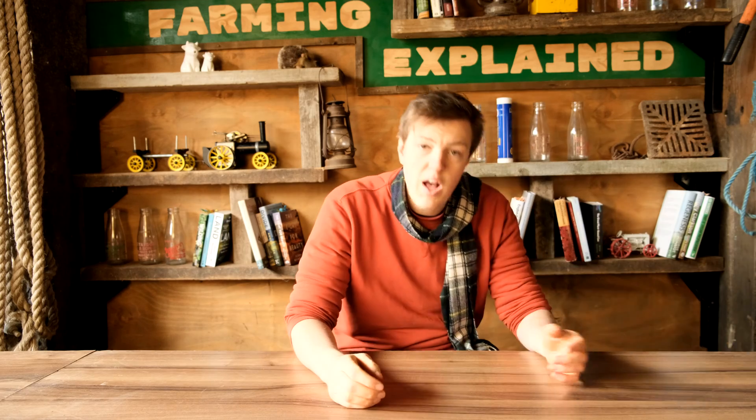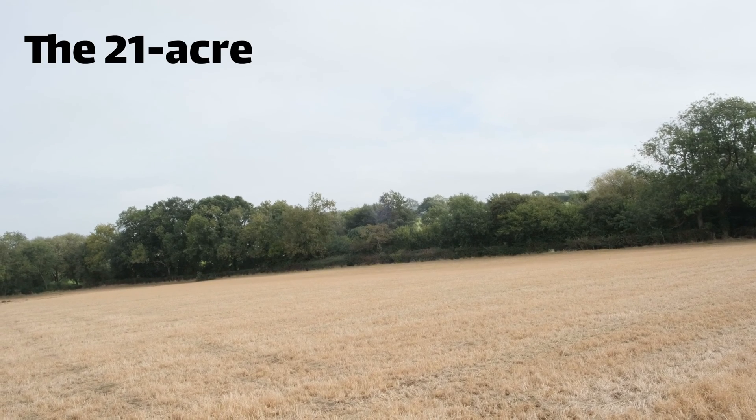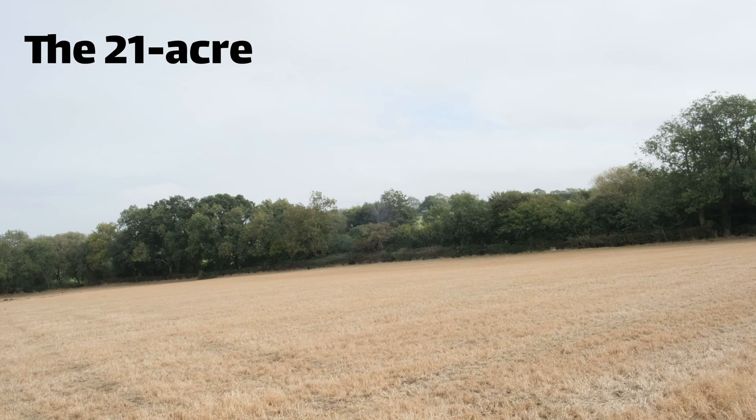For much of history that was it, but after the Second World War the scientists gave us lots more machines to play with. Before we get to those, I thought I'd show you everything that we did to turn a field around in the autumn. So we returned to the 21-acre field, which in the sprays episode we glyphosated to kill off the previous crop of grass.